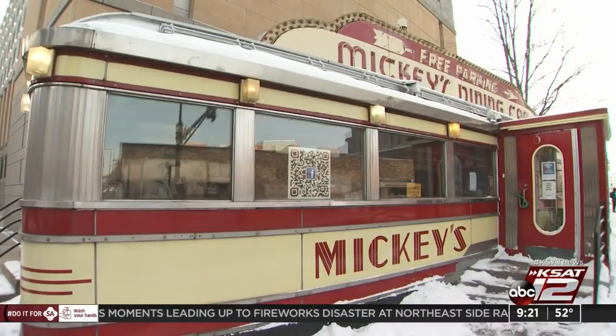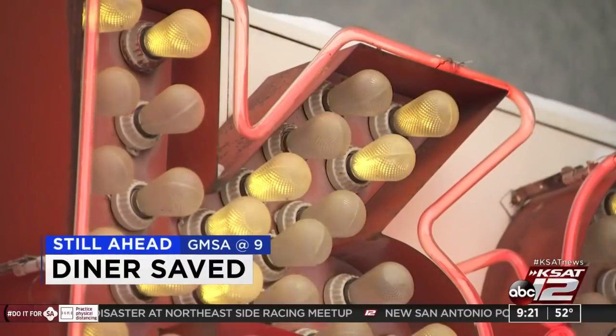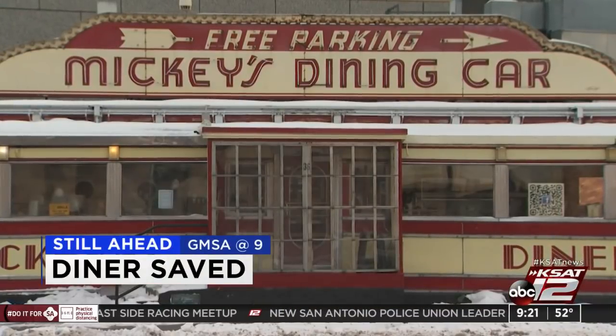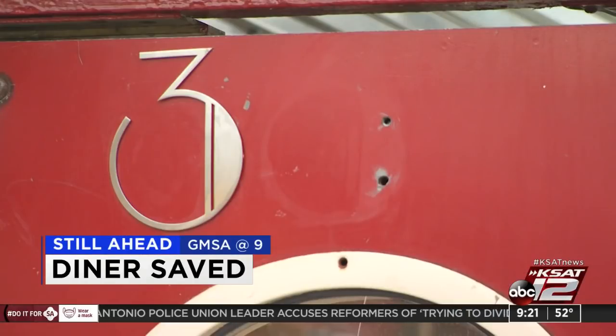Right now it's exactly 9:21, 52 degrees. Still ahead on GMSA at 9: a diner owner is thanking the community after nearly 2,000 people saved her restaurant. After the break, why she says she feels like there's hope in everyone's future.